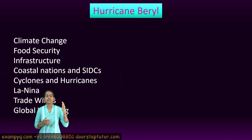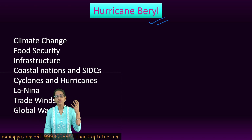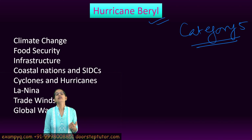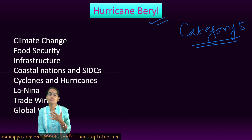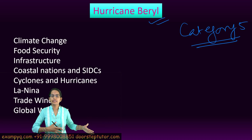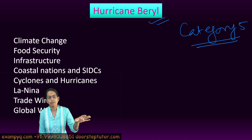Hurricane Beryl was seen at the coast of Jamaica today itself and has been declared as a Category 5 hurricane. Under the Saffir-Simpson hurricane scale, the categories range from 1 to 5, with 1 being the least severe and 5 being the most catastrophic. The hurricane has struck the Caribbean islands, including Jamaica.